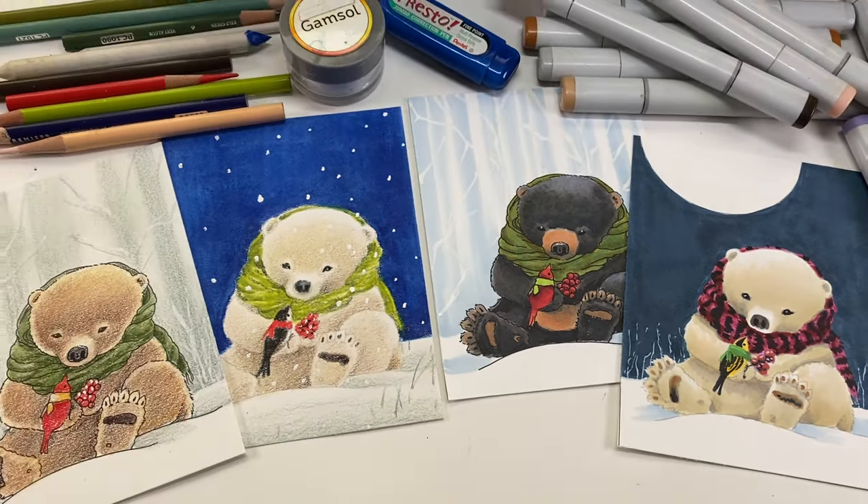Now before you panic and say, oh my gosh, Sandy's going to charge me for this — oh guess what? If you get the printable image, whether you get it for free or you pay for it, you will automatically get the class for free.